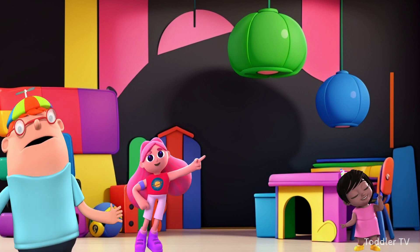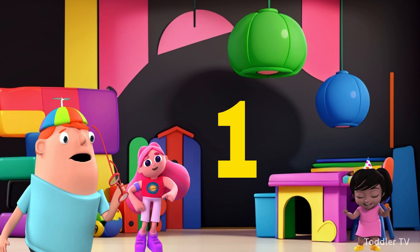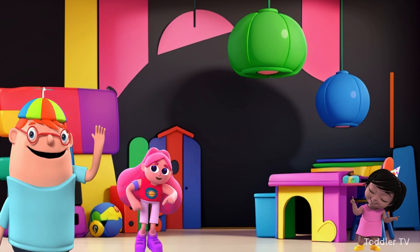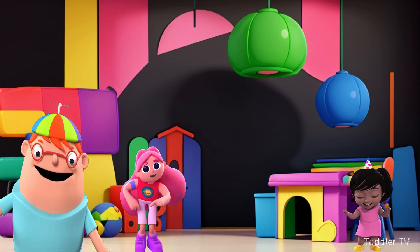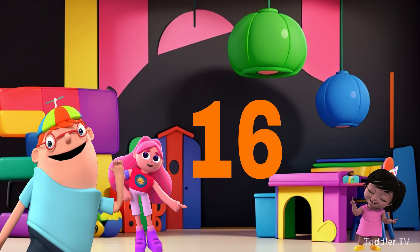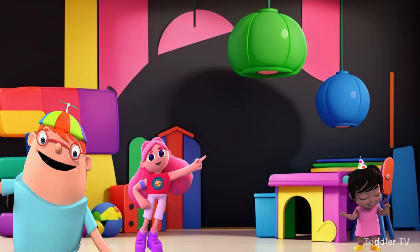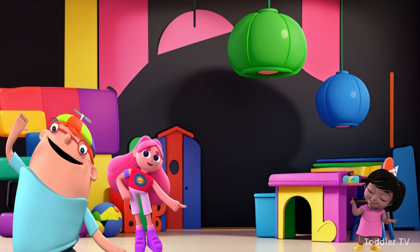Game time — call out the answers! One times four is four. Two times four is eight. Three times four is twelve. Four times four is sixteen. Five times four is twenty. Six times four is twenty-four. Seven times four is twenty-eight.